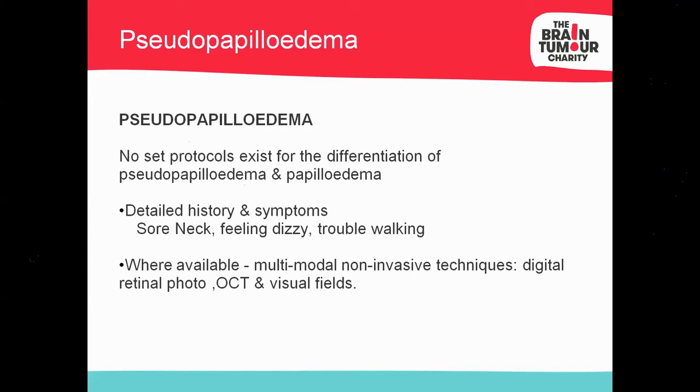Now moving into pseudopapilledema. The classical IIH phenotype is a young female with higher-than-average BMI. If someone is asymptomatic but fits that profile, it can be difficult to judge. Probing questions — sore neck, dizziness, difficulty walking — are useful. When you call the ophthalmologist, the first questions will be: what's the gender, and do they have a higher-than-average BMI? They're triaging whether this could be IIH. Use all available equipment — OCT, digital retinal photography, visual fields, ocular motility, and previous records to compare C-to-D ratio — a multimodal non-invasive approach to decide whether to refer.